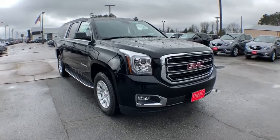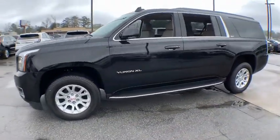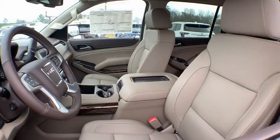Take a ride in the 2020 GMC Yukon XL. The GMC Yukon XL is a great choice for families who need a full-size SUV with maximum seating. The looks don't hurt either. Here are some of this vehicle's great options.